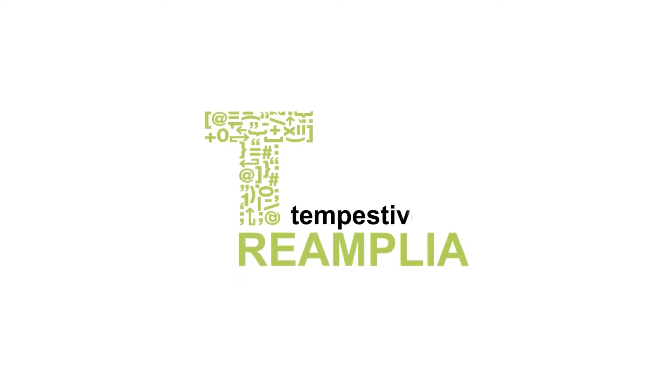Reamplia. Delete errors. Speed up operations. Reduce costs.